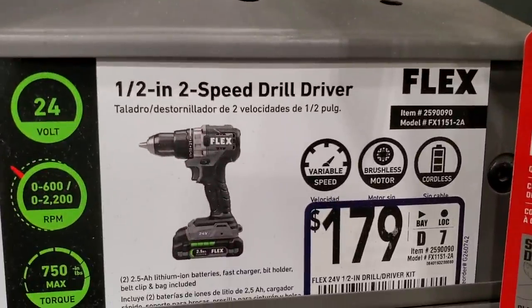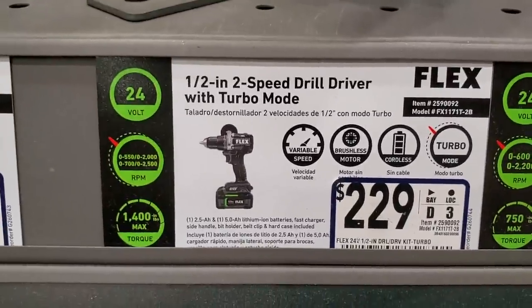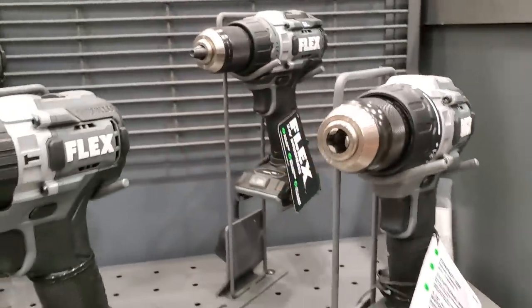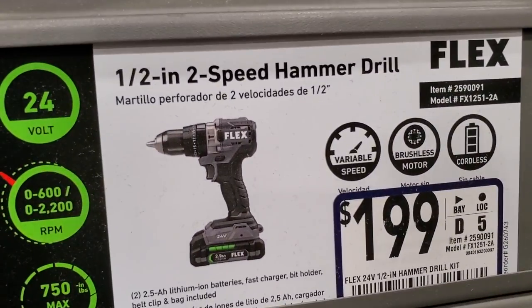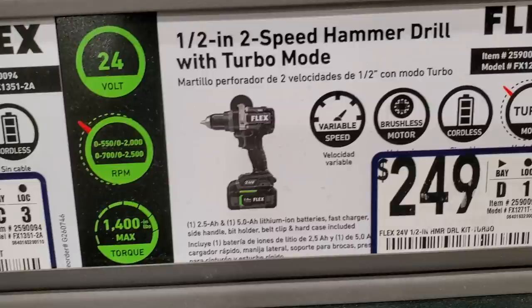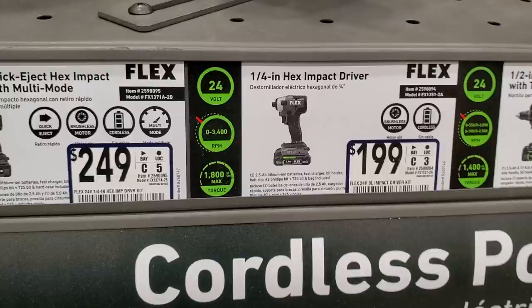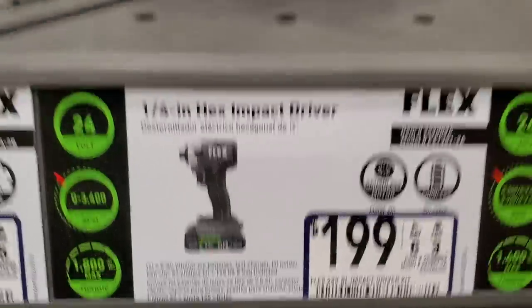The only reciprocating saw they offer comes in the kit. You've got a half-inch two-speed drill driver for $179, and a half-inch two-speed drill driver with turbo mode for $229. They look pretty similar — one has turbo, one doesn't. The half-inch two-speed hammer drill is $199, and the hammer drill with turbo is $249. The hex impact driver is $199 — that's the entry-level with a brushless motor and coreless design.